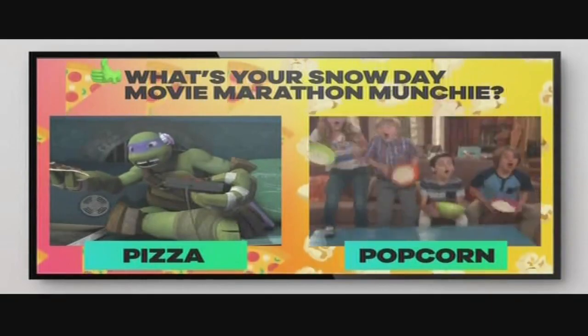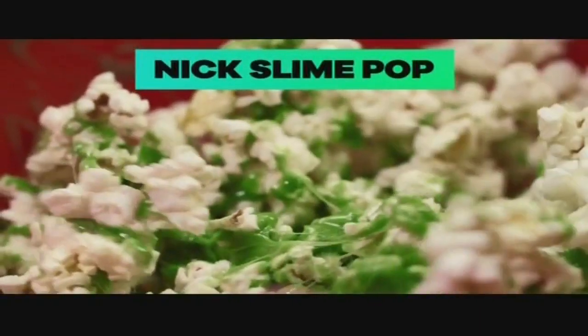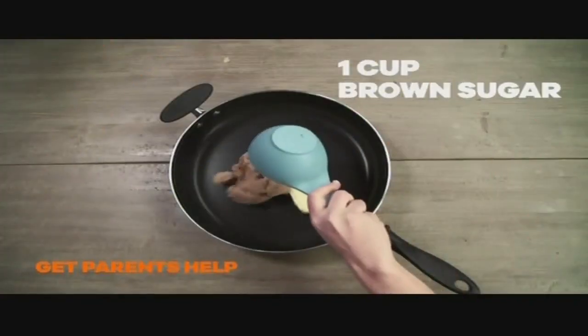What's your Snow Day movie marathon munchie? A lot of you said pizza. But would you change your mind for slime popcorn? Check it out. Come on, Parker!